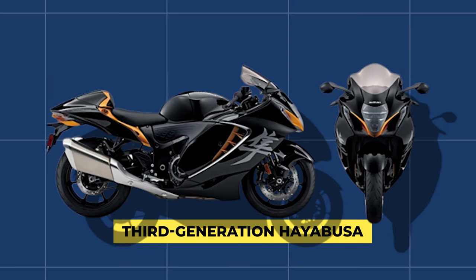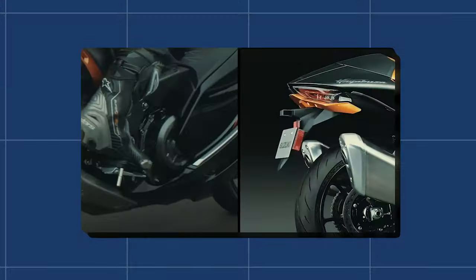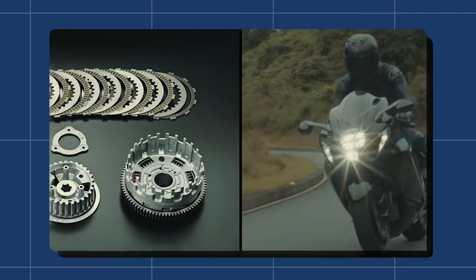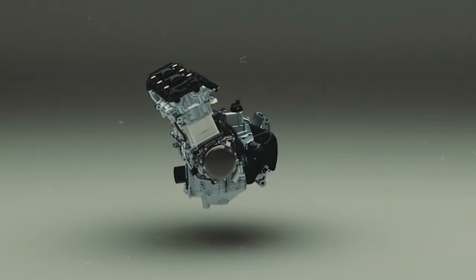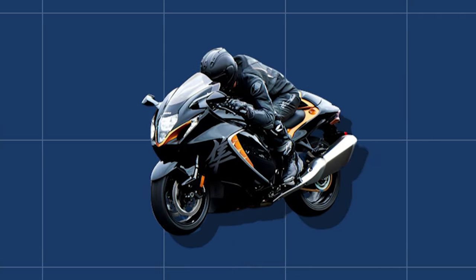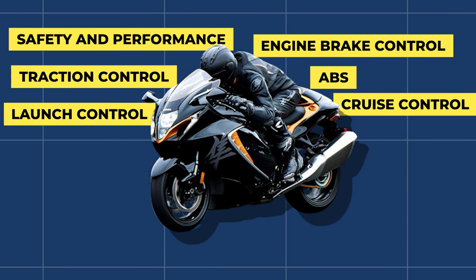The third generation prioritized torque over peak power. While previous models were known for their sheer speed, the new engine boasted enhanced low-to-mid-rev range performance, making it incredibly responsive and easy to manage. Advanced electronics also took center stage: the Hayabusa now featured a suite of rider aids governed by an Inertial Measurement Unit, or IMU. This technology offered precise control, ensuring both safety and performance. Features like ABS, traction control, cruise control, launch control, and engine brake control made every ride a controlled and exhilarating experience.